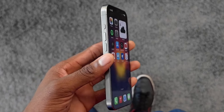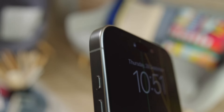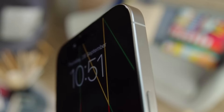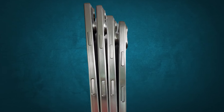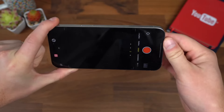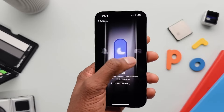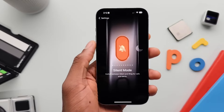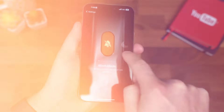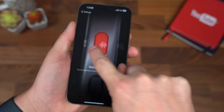Additionally, another exciting addition to the iPhone 16 lineup is the introduction of a secondary button called the capture button, primarily designed for camera functions. Positioned on the bottom right-hand side of all four models, users can half-press it to focus, and fully pressing it will capture photos or videos. Since it will be a capacitive button, swipe gestures can be used to zoom in and out. This feature is anticipated to be more eagerly awaited than the action button, as a dedicated camera control button is both convenient and powerful.